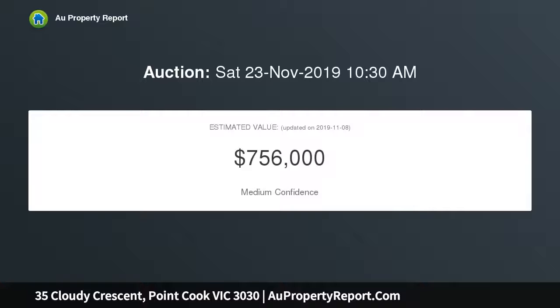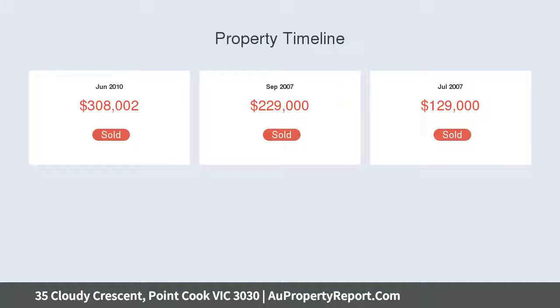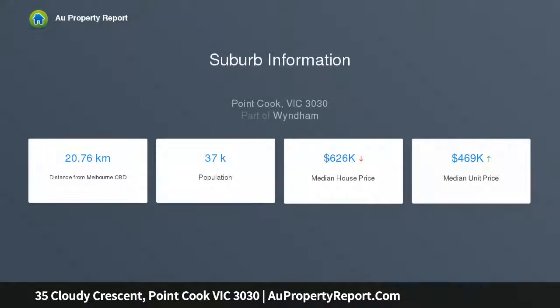Prepare yourself for a luxury indoor/outdoor lifestyle over three separate living zones in this spacious four bedroom, two bathroom home, with the handy addition of two driveways and four car garage spaces. Under towering ceilings, discover a truly exceptional family home.